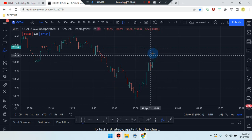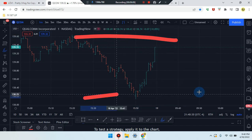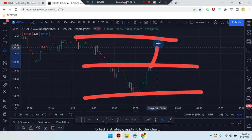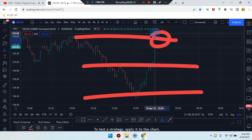Price actually broke the midpoint area. If you look at price action — high is high, low is low, midpoint — price just broke and retested the midpoint. Now it's working its way up higher. We need to see what's going to happen once price gets up to this area.